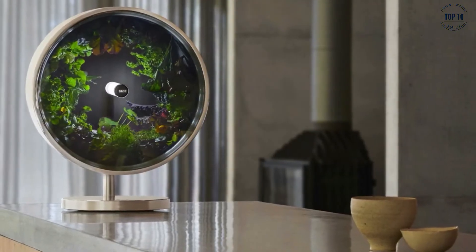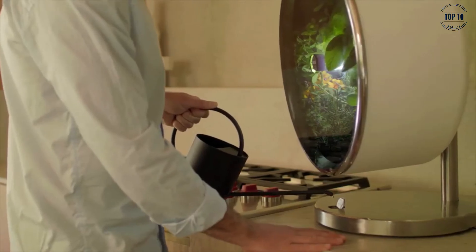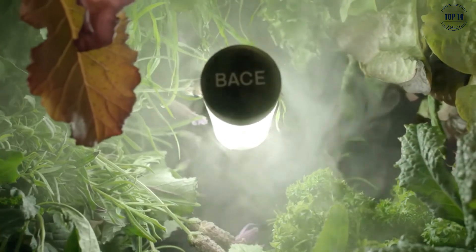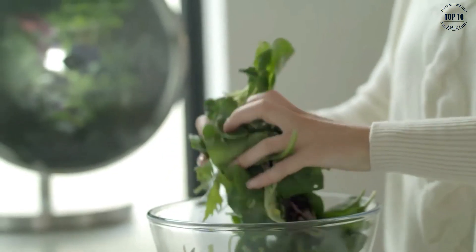The growing method could not be easier and takes just four steps: place the pre-seeded growing pods into the farm, fill the base with a nutrient water solution, set to grow using the app, and watch your harvest come to life. Growing with the Circular Farm takes just five minutes of your time per week, and you are guaranteed a perfect crop every time.